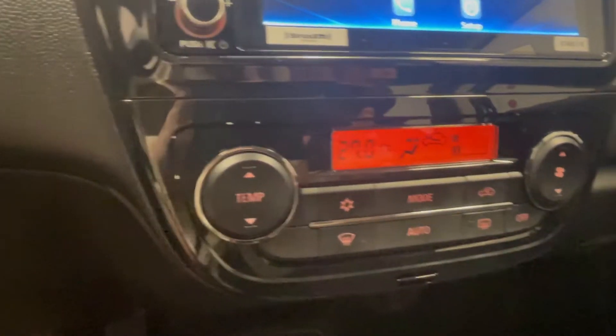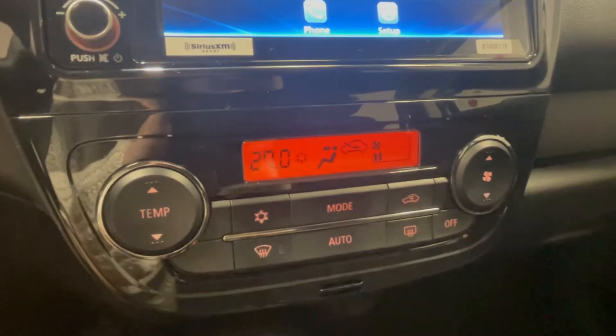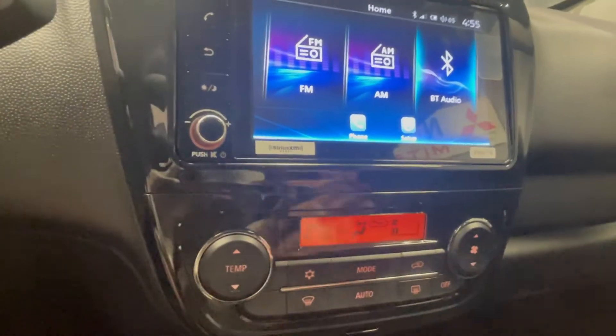Just below the screen we have all of our standard air conditioning, temperature, and fan control settings. The Mirage SE model is one of the only ones that comes with air conditioning, so it's really nice to have, especially in the summer.